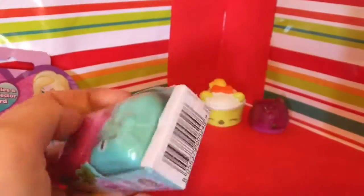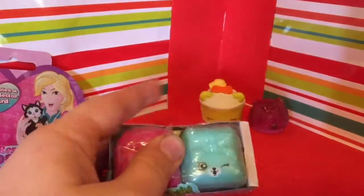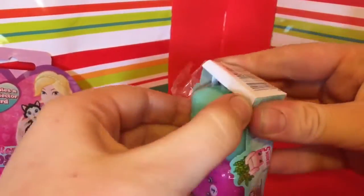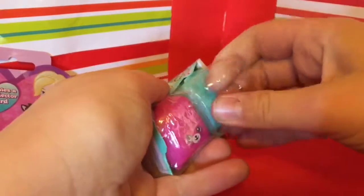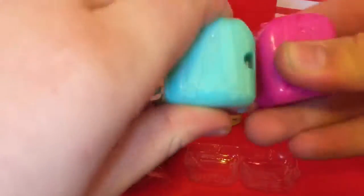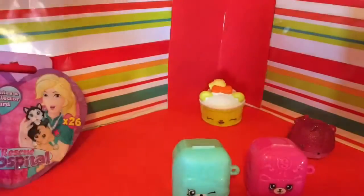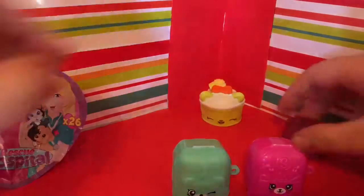Let's open the series five Shopkins - I've not opened any of these yet. I know series six is out now, so I needed to get some of the series five before I got any of the series six. I did get one of the series six but I mean, how could you pass up. I believe these do detach - yes they do, okay, I haven't just broken it. Big checklist for Shopkins.